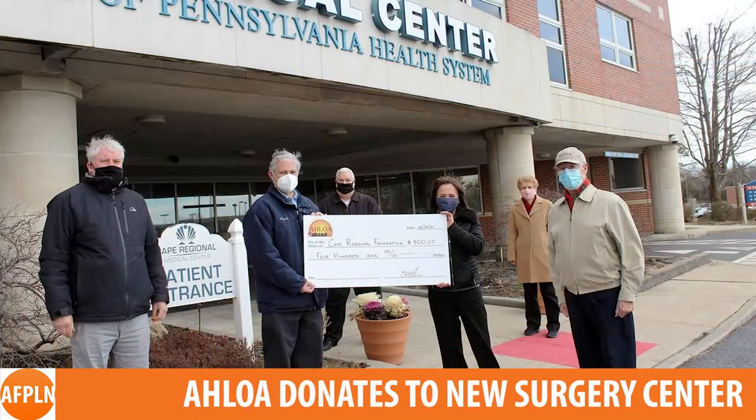The Avalon Home and Landowners Association made a gift of $500 towards the new Clare C. Brodesser Surgery Center at Cape Regional Medical Center. ALOHA President Chuck O'Hara, Treasurer John Bell, and Trustee John Cuthbert were all on hand to deliver the check to Cape Regional Administrative Director of Surgical Services Gina Ackerman, President and CEO Joanne Caraccino, and Executive Director Tom Paratsky.